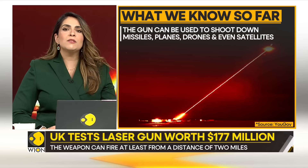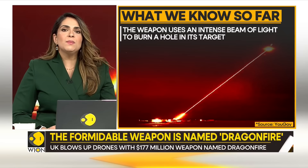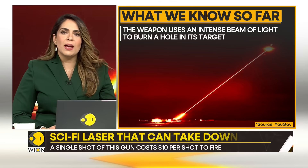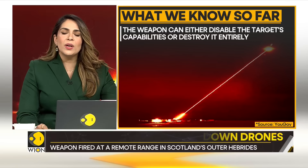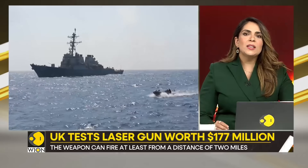The gun can be used to shoot down missiles, planes, drones, and even satellites. The weapon uses an intense beam of light to burn a hole in its target, with the process being described as like welding metal at range. The idea behind this feature is to either disable the target's capabilities or to destroy it completely.